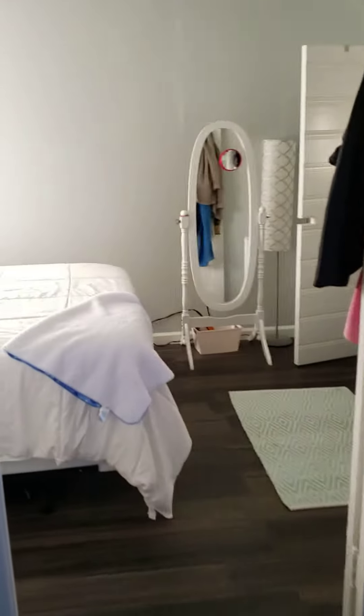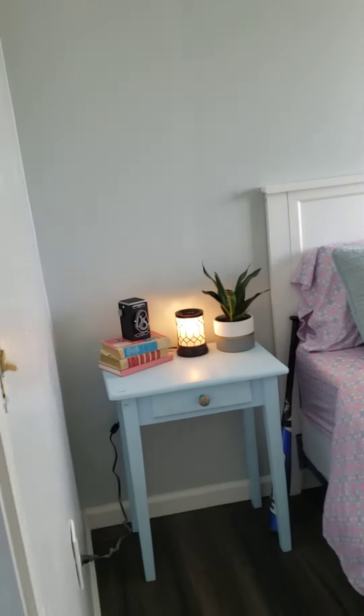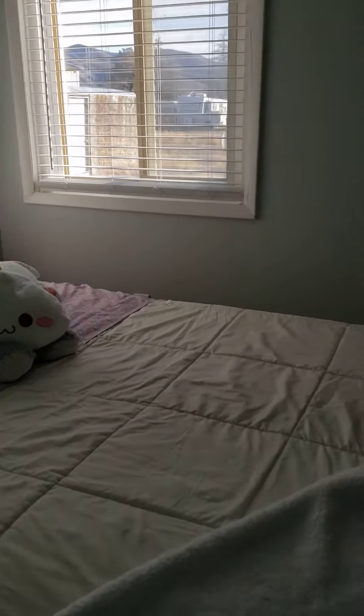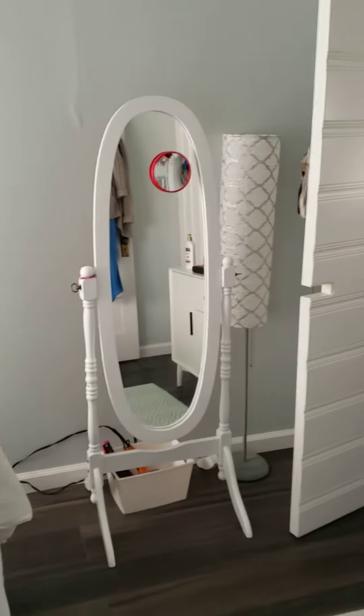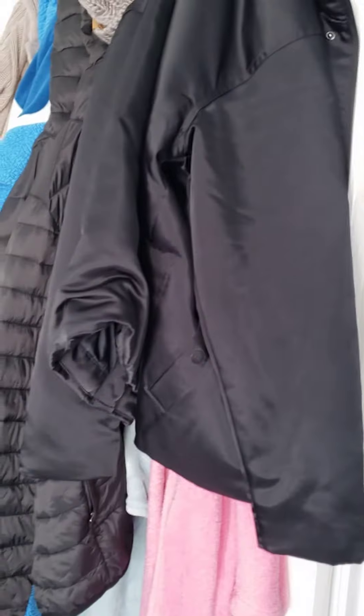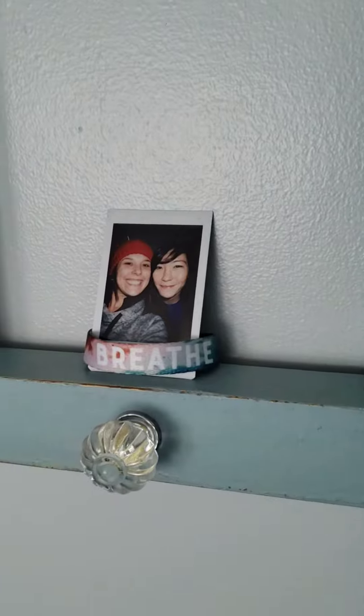Into the bedroom — here's the bedroom. My coat rack with all my coats and stuff because it's really freaking cold out here. Another picture of me and my sister, me and my best friend.